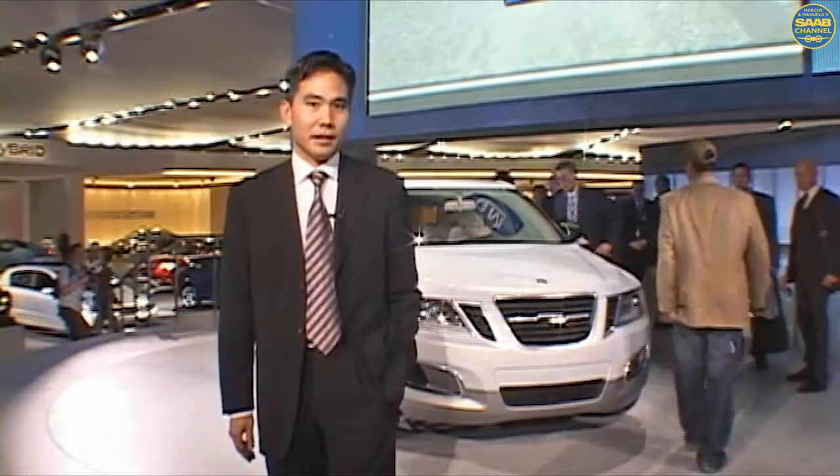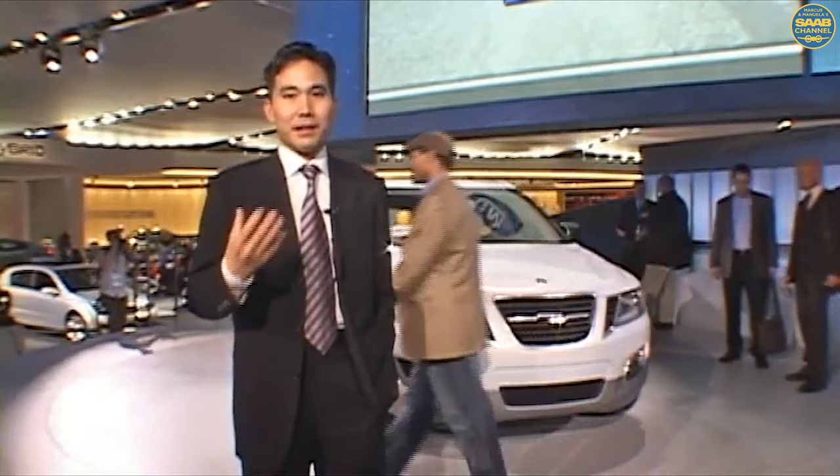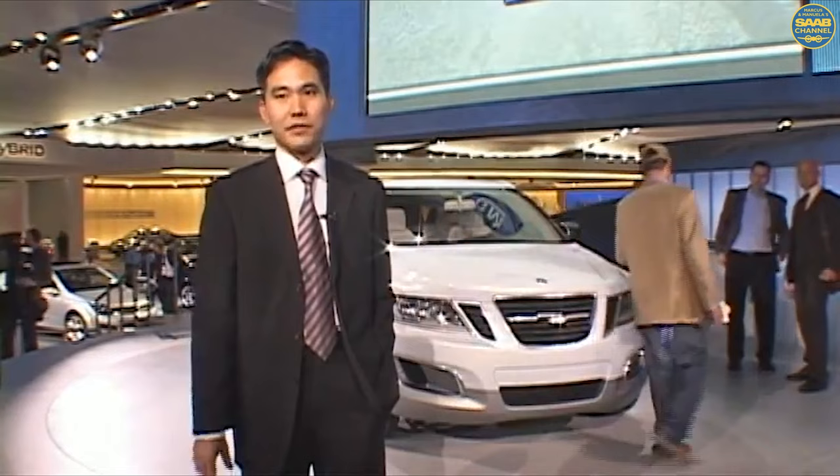Good afternoon, my name is Anthony Lowe from General Motors Europe Advanced Design. Today we're going to present to you the 940x Biopower concept. But before I do that, I'd like to tell you a little bit of the history of how long I've been involved with the Saab brand. In 2000, I joined GM Saab as an advanced chief designer.